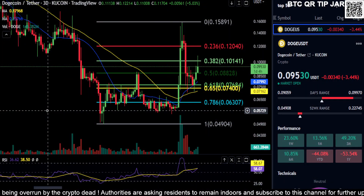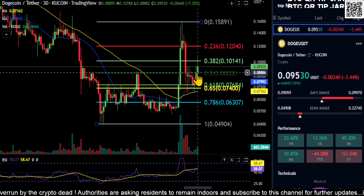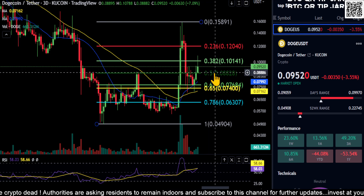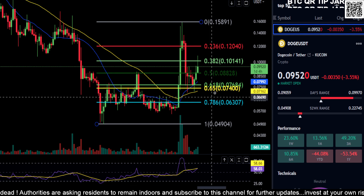Moving right along with Dogecoin — I don't remember the last time we looked at it, but recently we got above the 0.5 level. At 0.8, you're holding that as support, so that is going to be your price to hold. You're currently at 0.95, so let's go ahead and measure this out real quick.